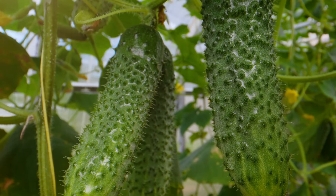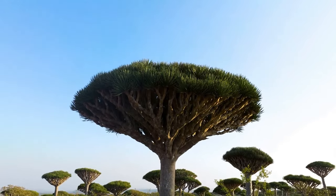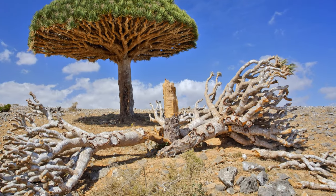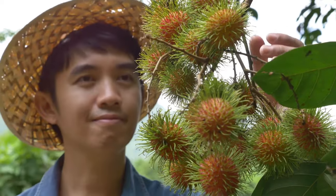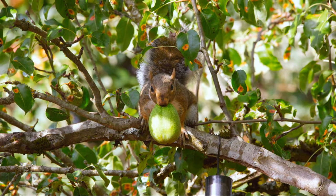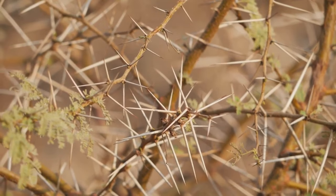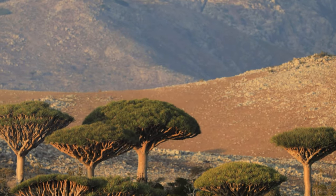Let's meet another botanical oddity: the Socotran cucumber tree. This tree is truly unique to Socotra, and its bizarre appearance is sure to pique your curiosity. It has a thick, succulent trunk much like the bottle tree. Its fruit resembles a spiky cucumber — hence the tree's name — and these fruits are an important food source for the island's wildlife. The tree's branches are also covered in sharp thorns, providing protection from hungry herbivores. The Socotran cucumber tree is a reminder that nature is full of surprises.